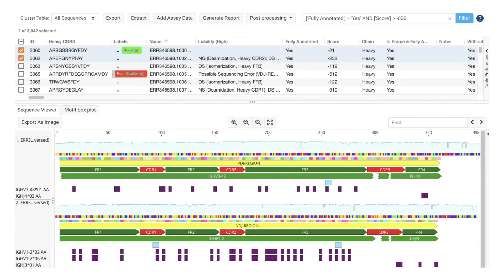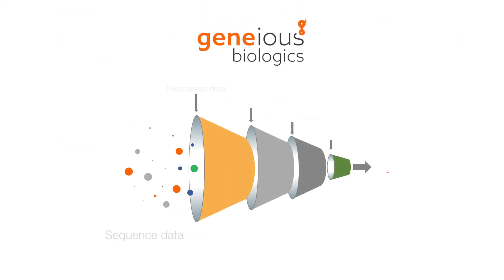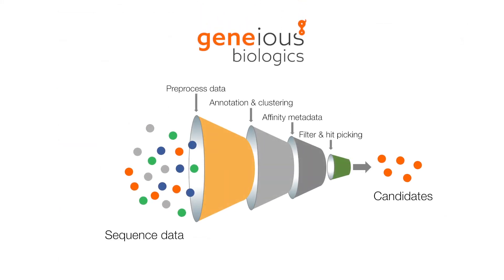Annotate and analyze a wide range of different antibody molecules, from a single plate to millions of sequences. Genius Biologics will scale quickly and efficiently to suit your needs. Explore your sequences, find trends, and gain valuable insights — cluster, filter, and visualize your data to find the best candidates. Our cloud solution is configurable and easily integrates into your workflows.